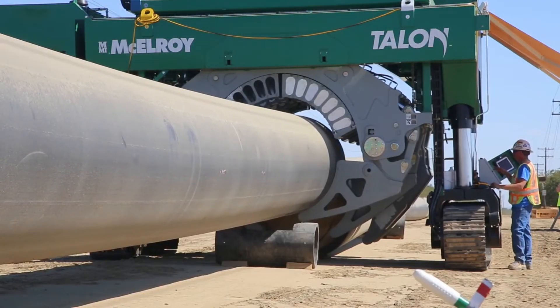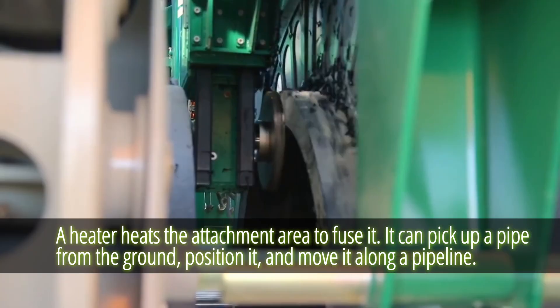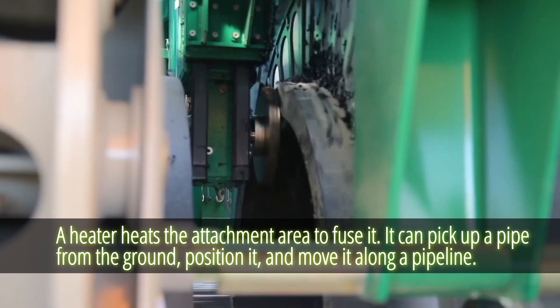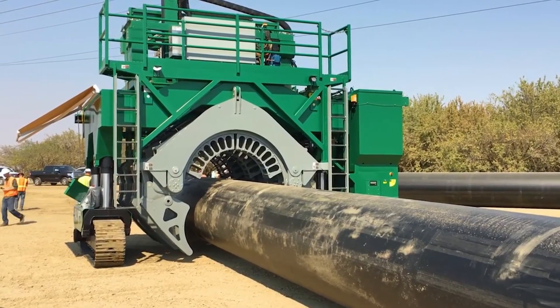A heater then heats the attachment area to fuse it. The Talon 2000 can pick up a pipe from the ground, position it, and move it along a pipeline. In a nutshell, the Talon 2000 is a remarkable machine.